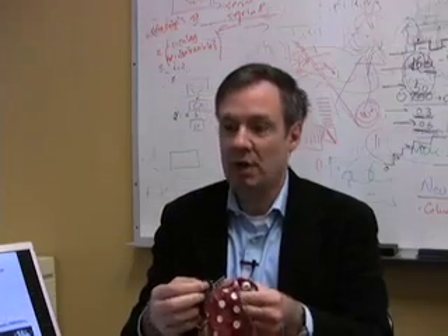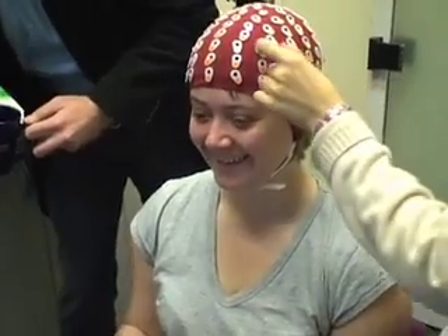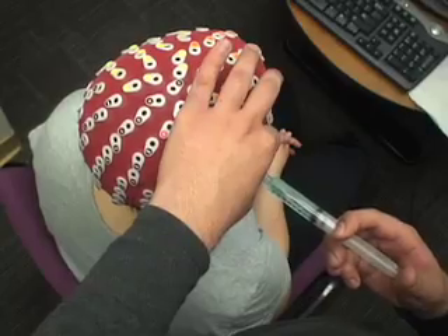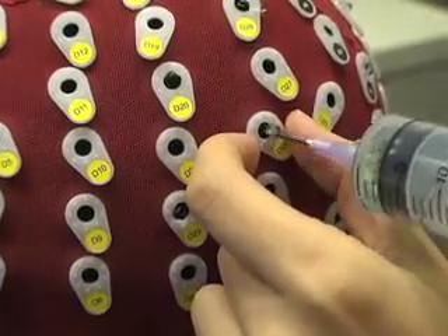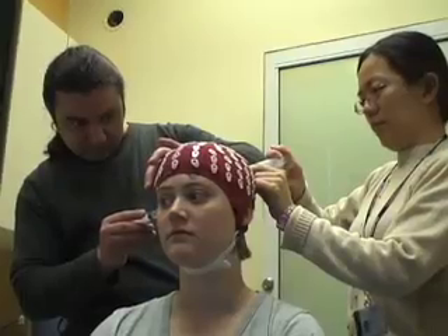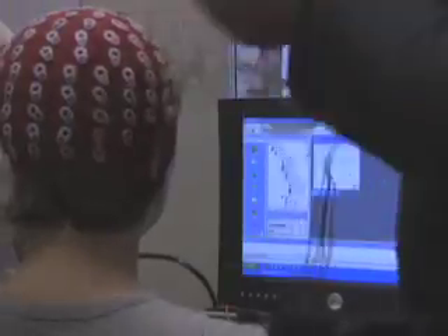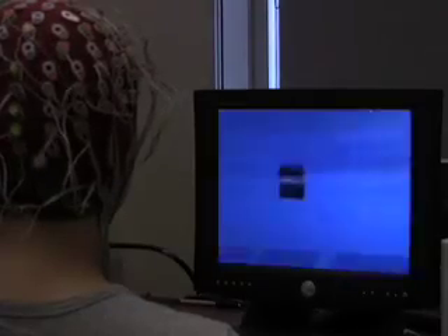Scheida reads this signal with EEG electrodes that he straps to the scalp of his subjects — in this case, me. They put gel so the conductivity between the electrodes and the skin is better, to get clearer signals. After attaching 64 electrodes to my scalp and checking that they had a clean signal, we started training the computer to read my brain waves.